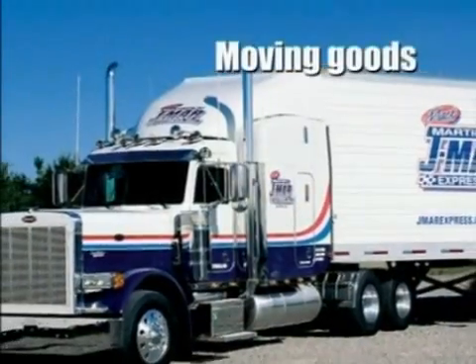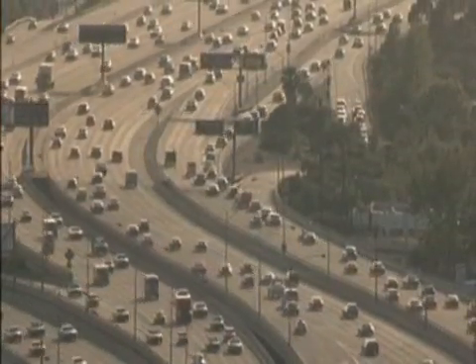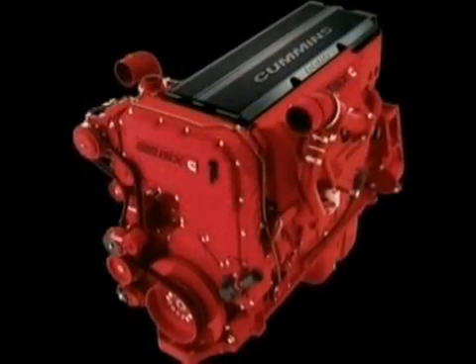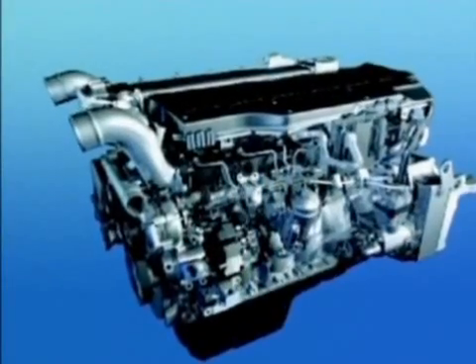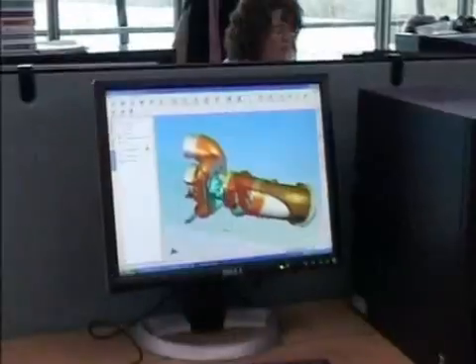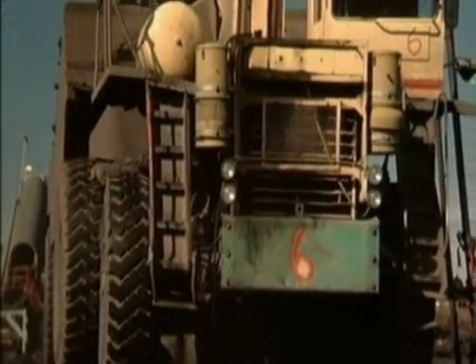Everywhere in the world today there are diesel engines, moving goods, moving people, moving earth. Today's diesel engines are sophisticated machines which give excellent power characteristics with low emissions and low fuel consumption. Cummins Turbo Technologies designs and manufactures its range of turbochargers specifically focusing on the commercial and industrial market sector.